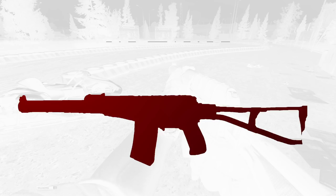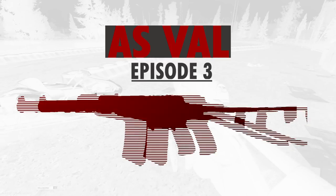Throughout history, there haven't been many cases where a certain weapon was restricted of use in a conflict. In today's episode, the AS Val.